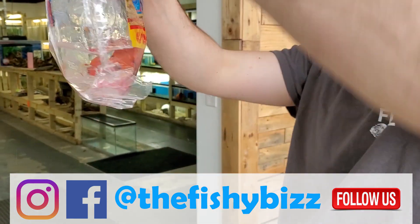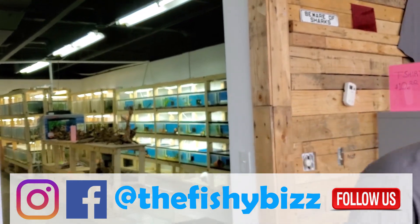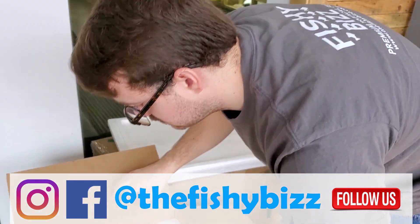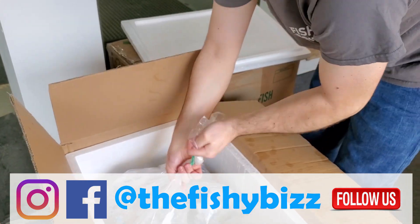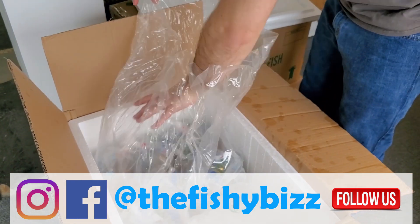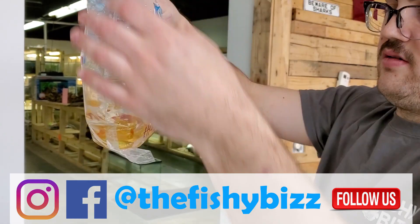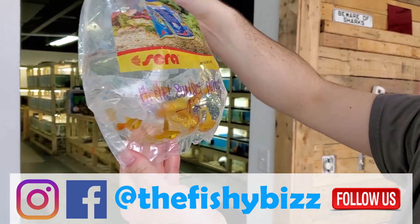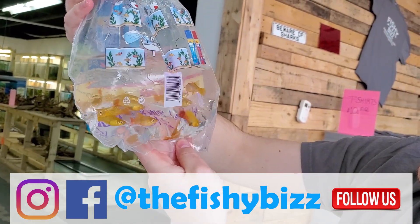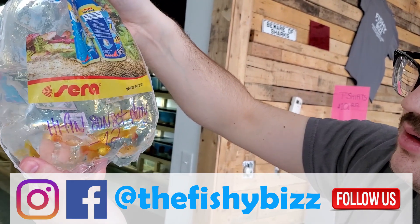Oh, there's a bunch of water in the bag — but he's all right. Xiphophorus variatus platies — cool little platy. Scientifically they are different from your typical red wag and they're pretty cool.